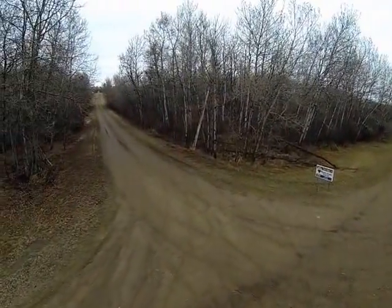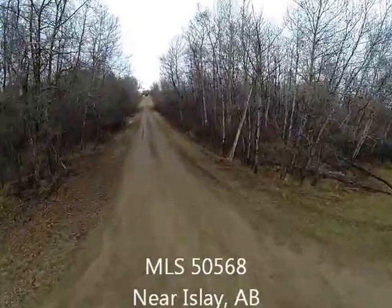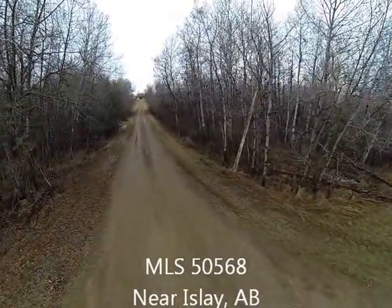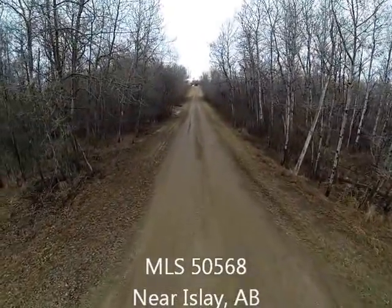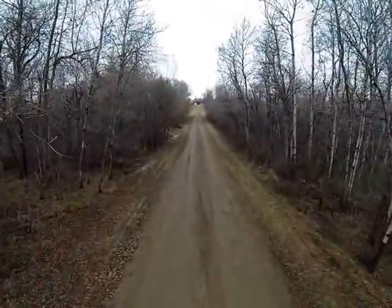Hi everyone, it's Sean Jakula here with RE-MAX Prairie Realty. I'm just a couple feet above an acreage here right near Eile, Alberta, and I wanted to give you a unique perspective of this property today.